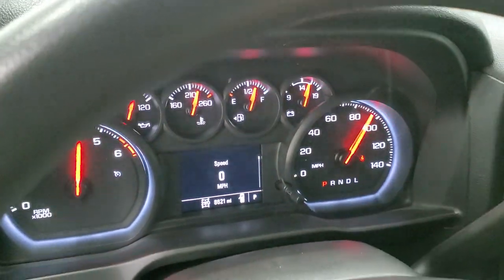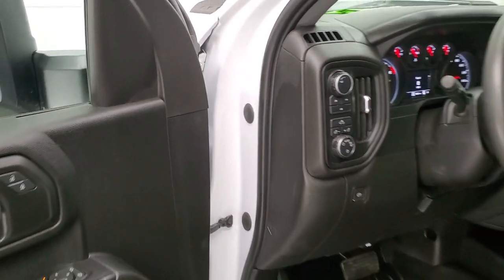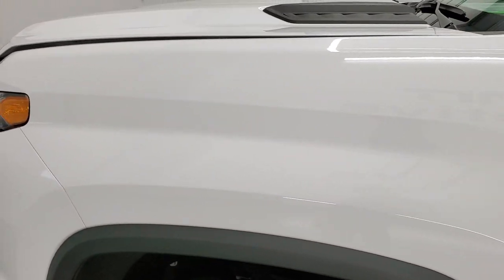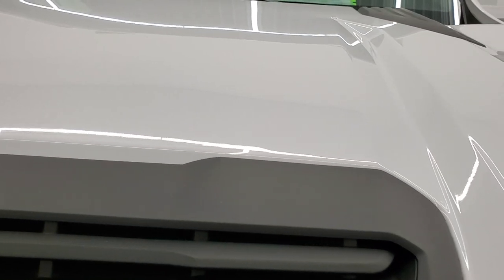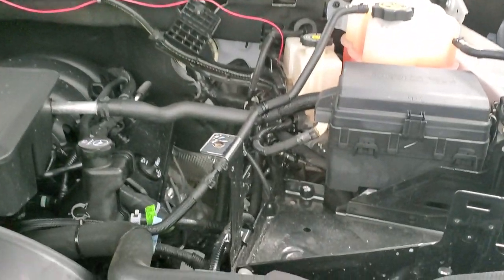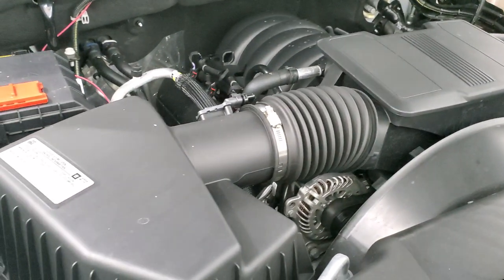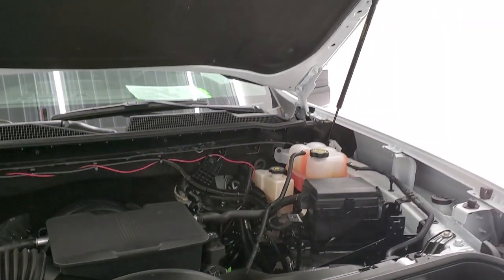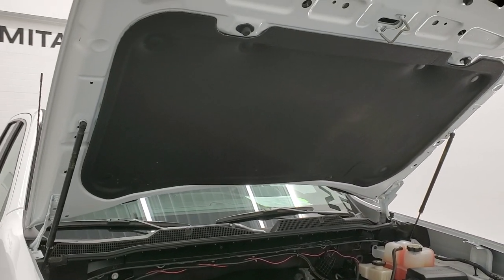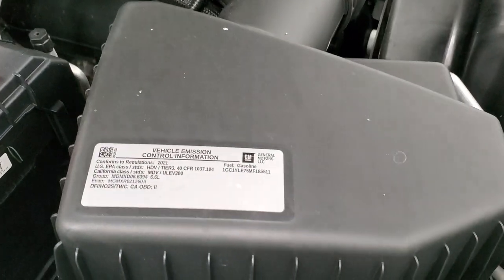It starts right up with no check engine lights or anything like that. I would personally like to thank you for checking out the video today. Under the hood we have the 6.6 liter V8 engine — 401 horsepower — and the engine bay is very clean. It runs very smooth. Once again, this truck has been fully safety inspected by our service shop, has a fresh oil and filter change, all the fluids have been checked and topped off, and this truck is 100% ready to go. There's your emissions sticker.